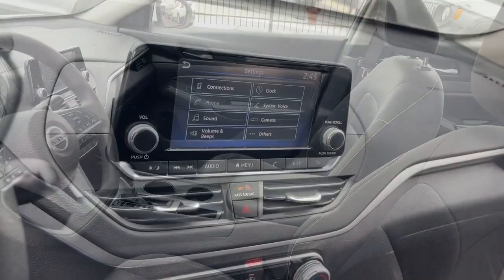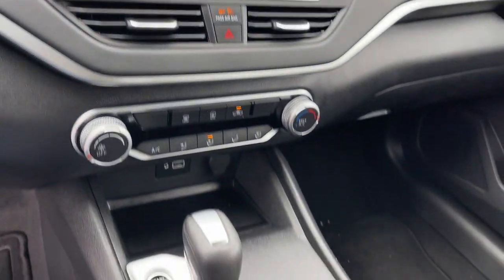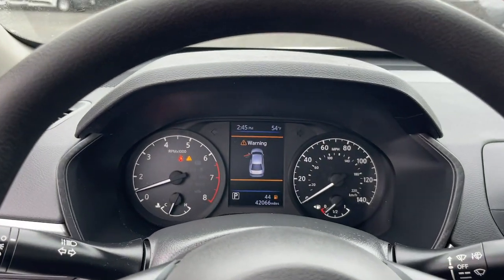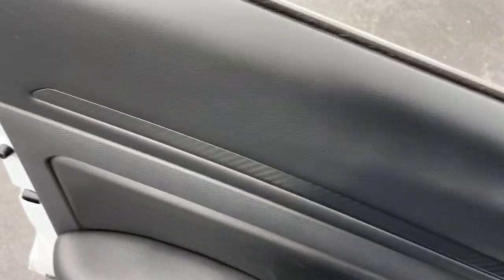These are just some of the great options this vehicle comes with: pre-collision system, lane departure warning, keyless entry, backup camera, keyless start, remote engine start, Bluetooth connection, alarm, steering wheel audio controls, and stability control.